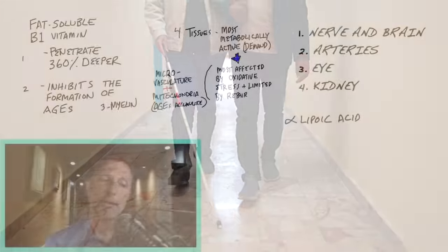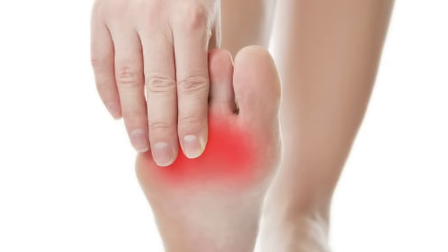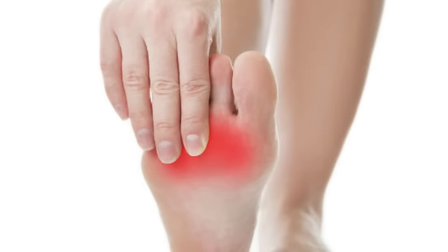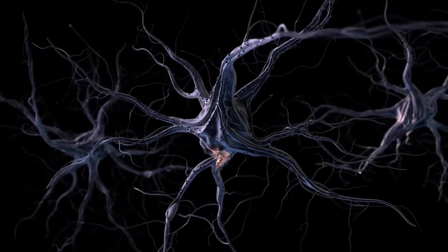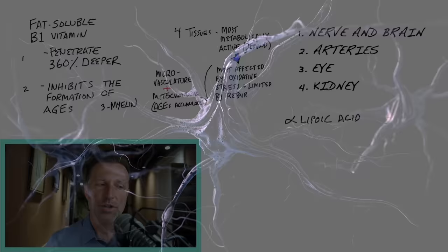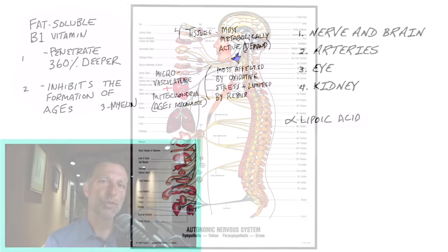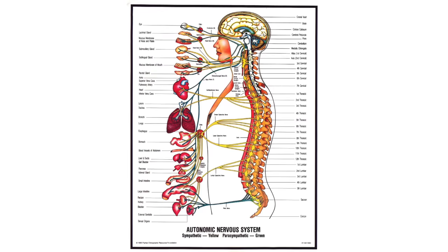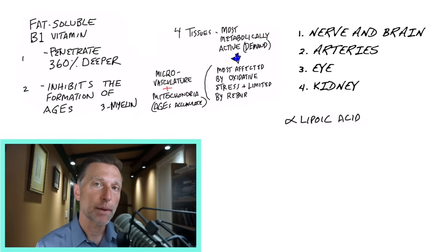Benfotiamine can come in there, slow this process down, and hopefully even reverse it in certain circumstances. When we get nerve damage from this process, it's not just the nerves in our feet or the neurons in our brain — which is also considered type 3 diabetes — but you also get destruction of the autonomic nervous system. There's something called diabetic autonomic neuropathy, and it can exist in any part of your autonomic nervous system.